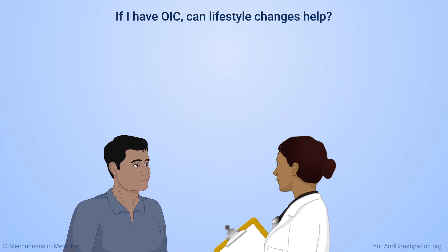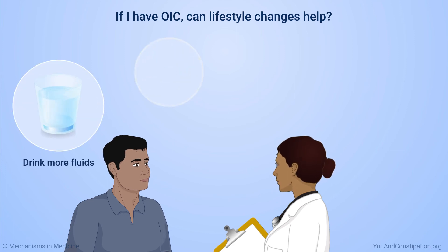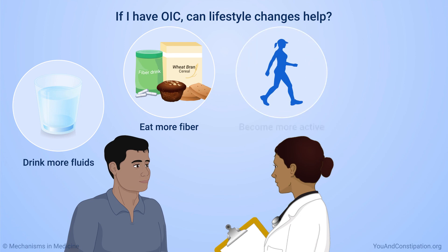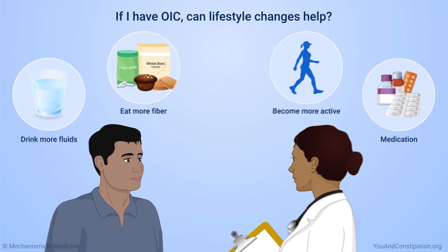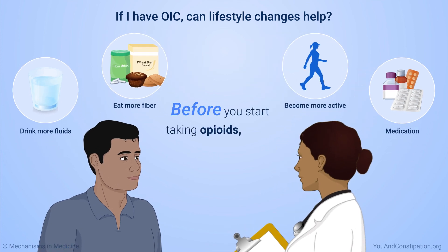You might be able to manage your OIC with some lifestyle changes. These may include drinking more fluids, eating more foods with fiber, and becoming more active. Your physician might also give you medicine to take if you become constipated. Before you start taking opioids, ask your physician about ways to prevent constipation, or treat it if you have it.